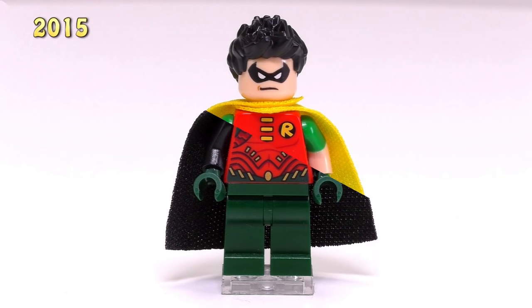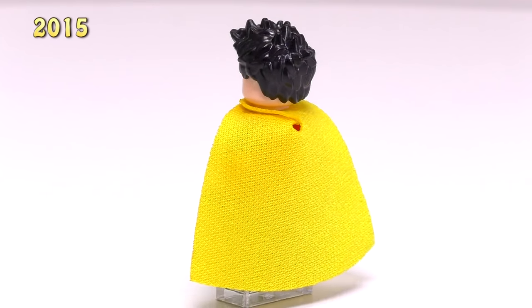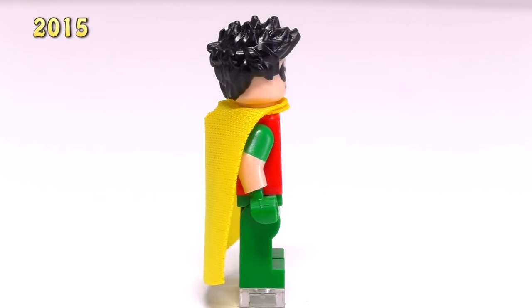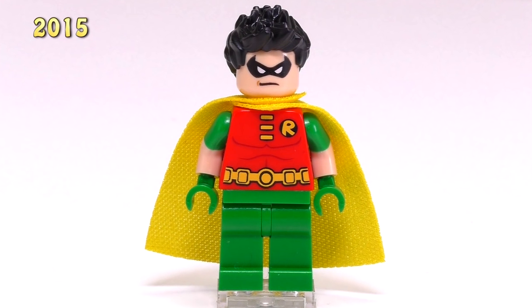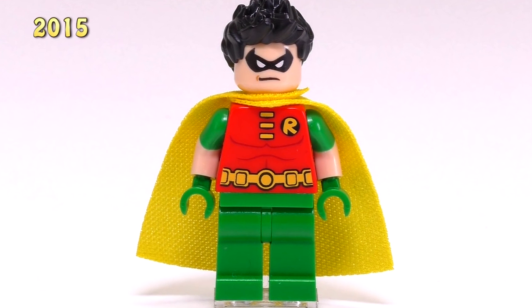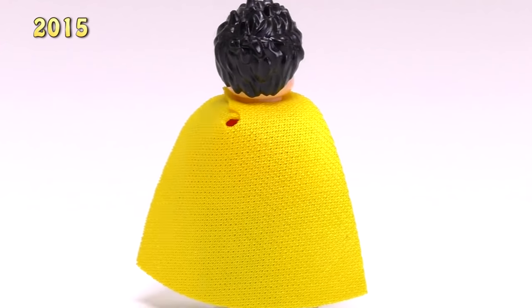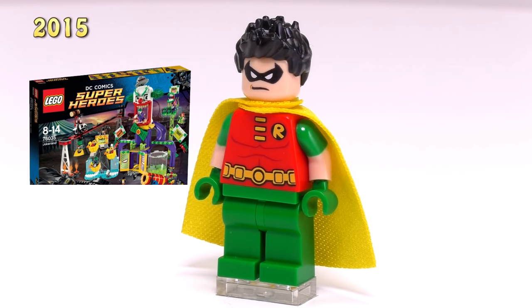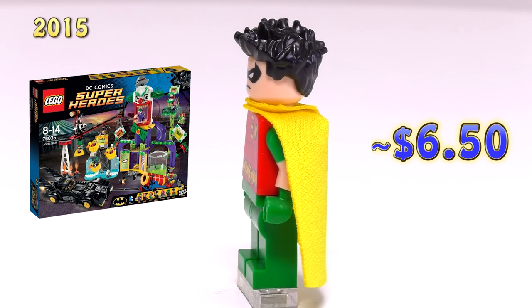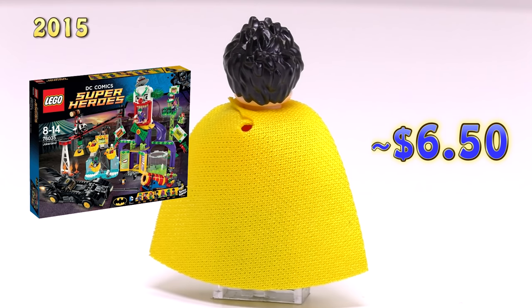Finishing off 2015, we're back to a more classic look for Robin, and the dual molded arms are a great touch. The printing for his belt and chest is also unique to this Robin, though it doesn't feel particularly different from the original. His legs are a solid green with no different color for the groin piece. He's got a couple of expressions, spiky hair, and appeared in just the Jokerland set. He's $6.50 right now but will probably become a bit more expensive once the set goes off the market.